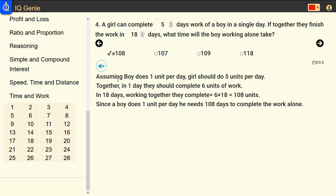Assuming a boy does one unit per day, a girl should do 5 units per day. Together, in one day they should complete 6 units of work.